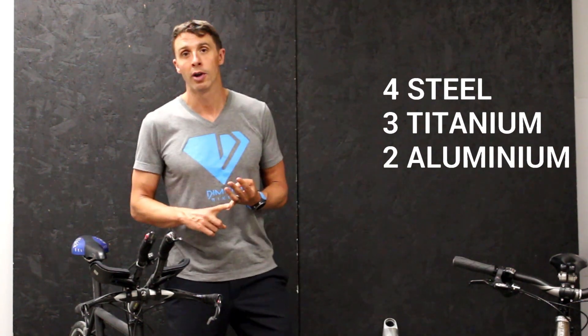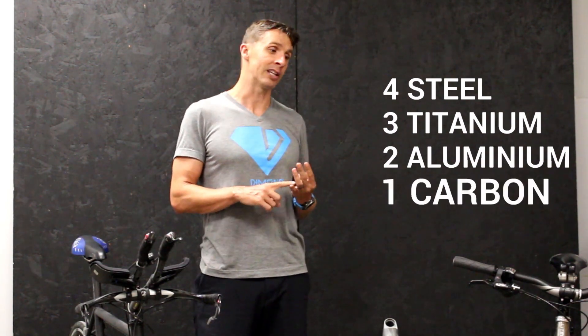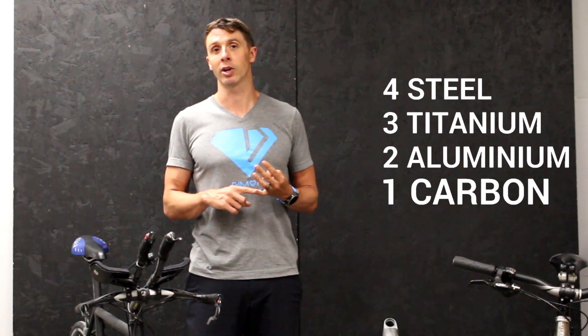And then we have the most popular Pro Tour frame material, which is carbon, and that's what we use here at Diamond Bikes. We're going to talk about the pros and cons of using each of these frame materials and what you should look for when you're getting into a new bike frame.